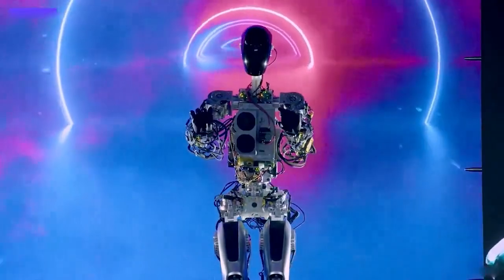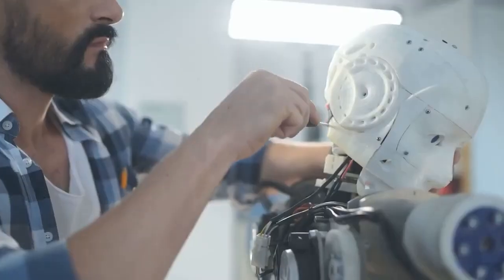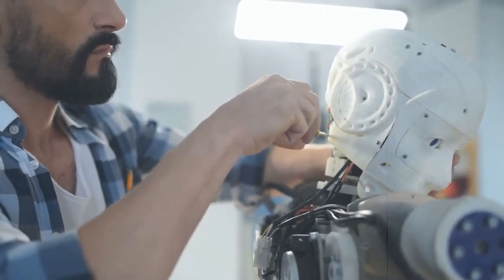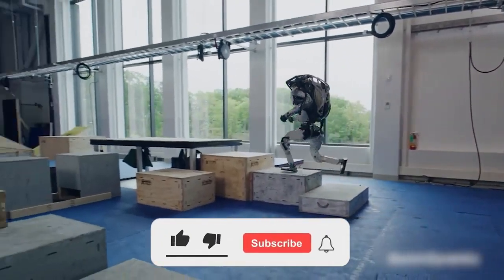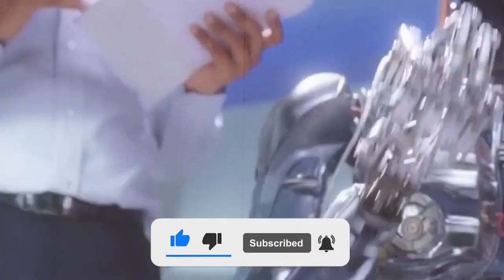In summary, Optimus has potential applications in a wide range of industries, is designed to be safe and non-threatening, and is part of a larger trend towards autonomous robots. As this technology continues to develop, it's likely that we will see robots like Optimus becoming an increasingly common sight in our daily lives. Subscribe to the channel for more amazing videos like this, and we'll see you with another interesting video!